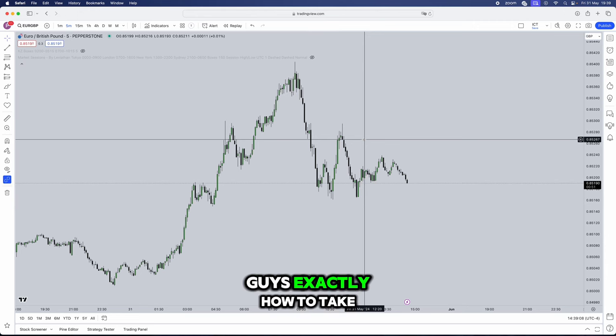In this video, I'll be teaching you guys exactly how to take your ICT Silver Bullet from a 75% win rate all the way to an 85% win rate. I had to sit through a 4.5 hour long ICT video just to understand these concepts, and I'll be breaking it down in literally 15 minutes for you guys.